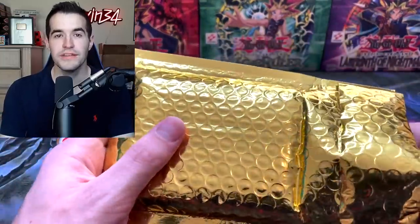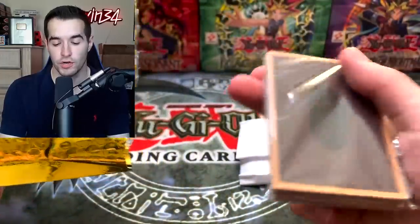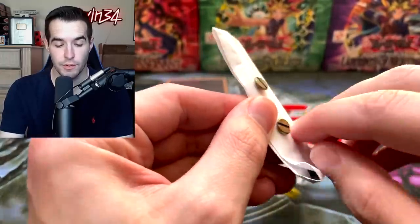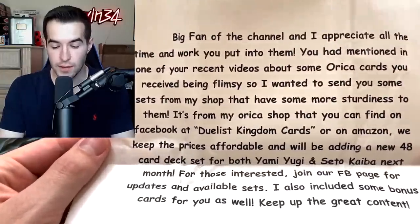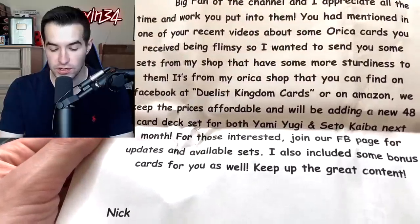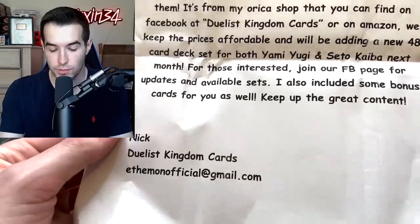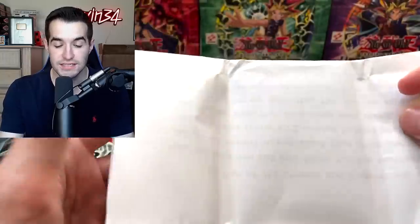We're starting off with a golden package. Inside there are some orca cards. A very interesting part is the note is literally screwed together — I'm not sure how to undo it without a screwdriver, but it came off easier than I thought. The note reads: 'Hey Ruxton, big fan of the channel. You mentioned some orca cards being flimsy, so I wanted to send some sets from my shop with more sturdiness. Find us on Facebook at Duelist Kingdom Cards or on Amazon. We'll be adding a new 48-card deck set for Yami Yugi and Seto Kaiba next month. Keep up the great content. Nick, Duelist Kingdom Cards.'